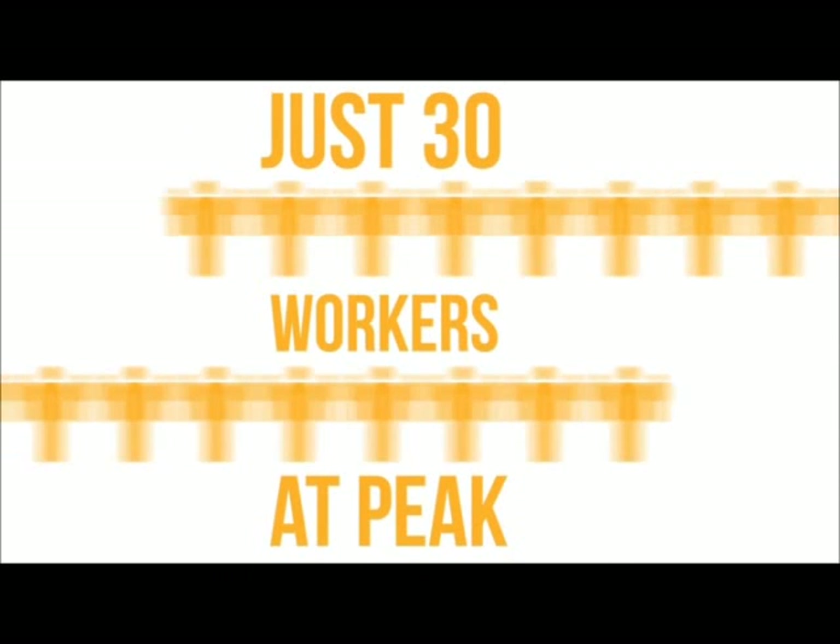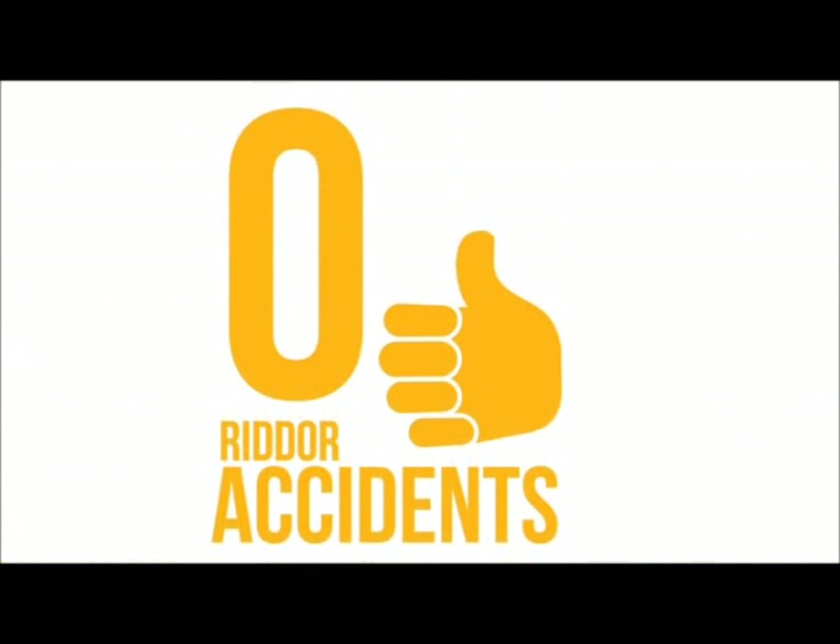Overall health and safety was improved — fewer people were on-site, just 30 workers at peak, and not one incident was reported.